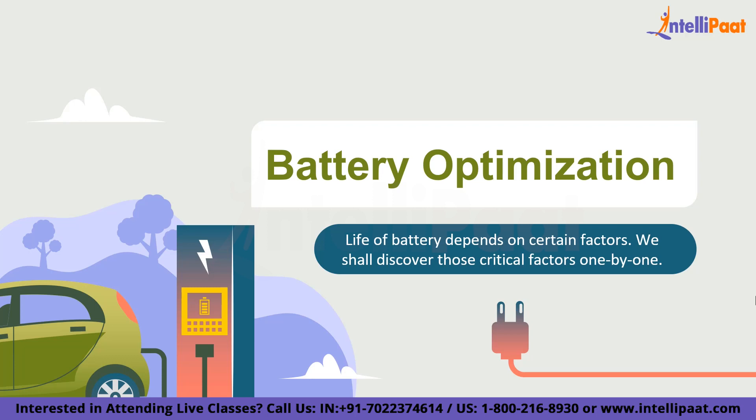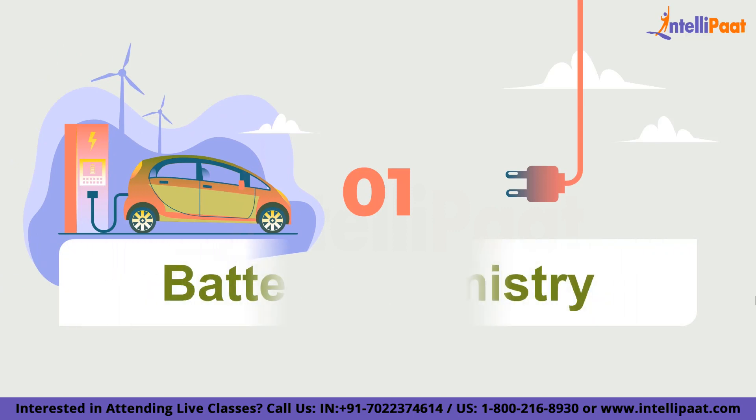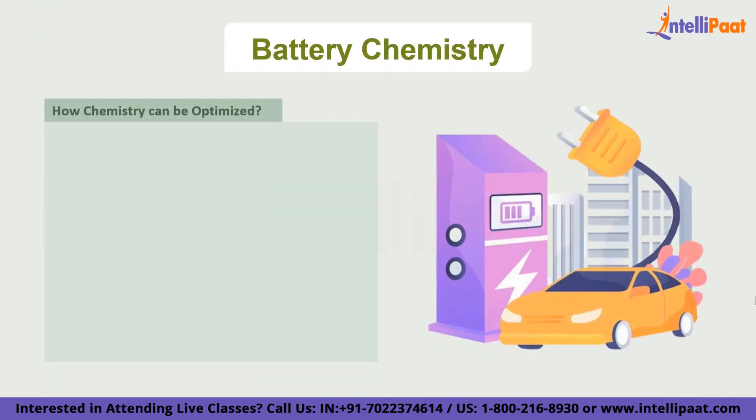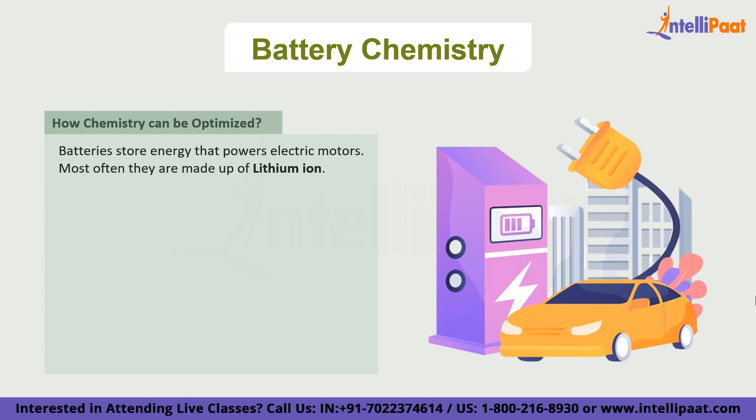The first such factor on our list is battery chemistry used in an electric vehicle. Batteries store energy that powers the electric motor, and most often these batteries are made up of lithium-ion. For a lithium-ion battery to work, there exists an important substance known as electrolyte — a special liquid or gel that allows energy to flow between the two parts of the battery: the cathode and the anode.